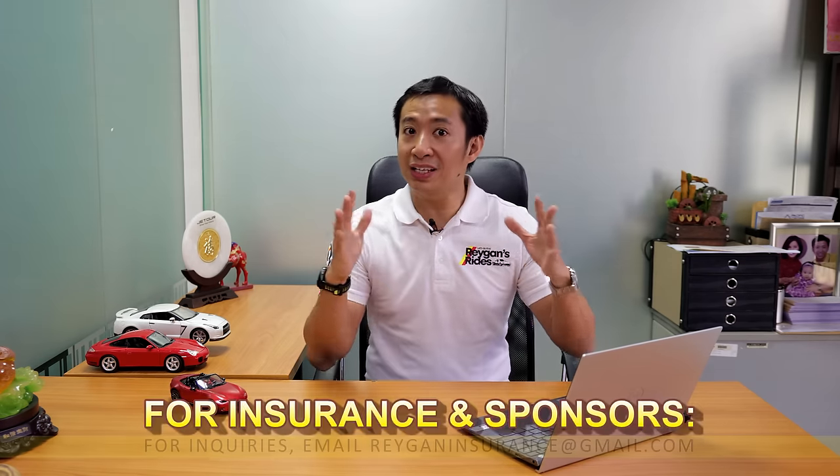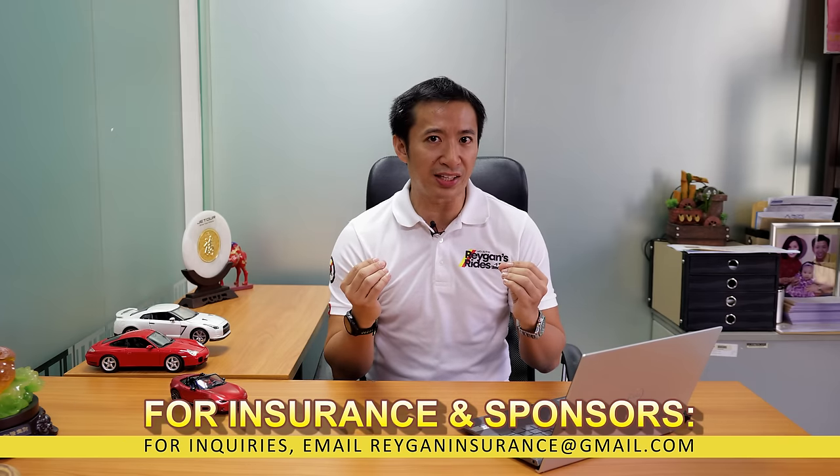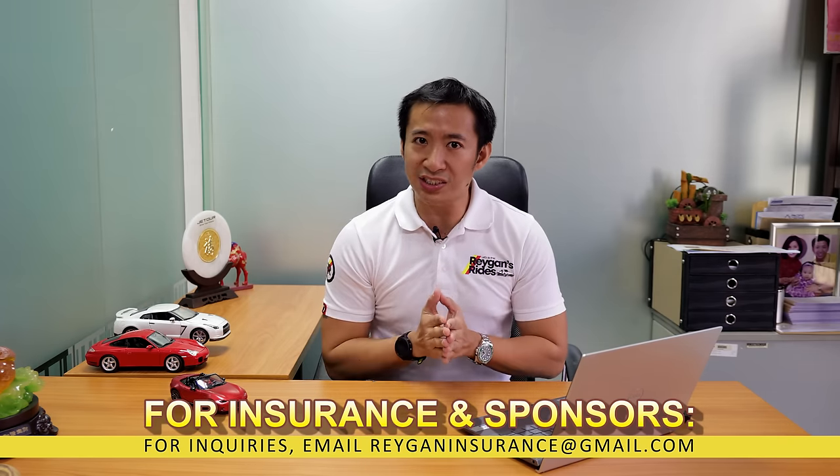Alright, mga dude pare, so it's the end of the year 2023 and it's that time of the year again where we take a look back at the year that has happened and look at all the cars that I've reviewed in the channel and see which one of these cars deserve a spot in the 2023 Regan's Rides Vehicle Choice Awards. So without further ado, let's do this!